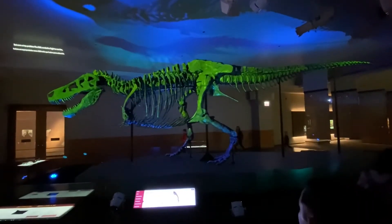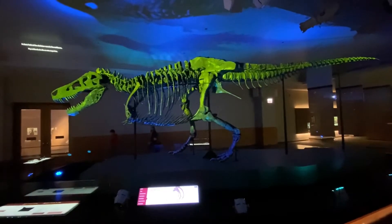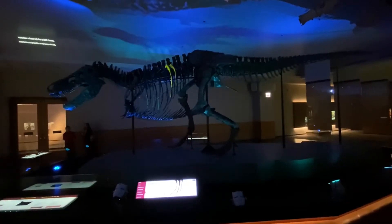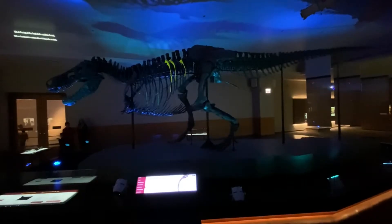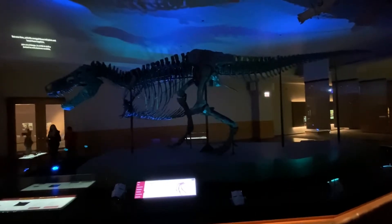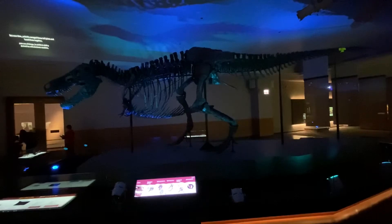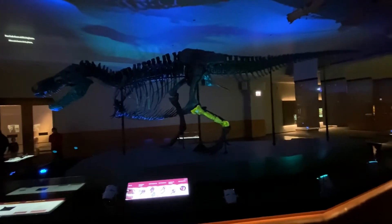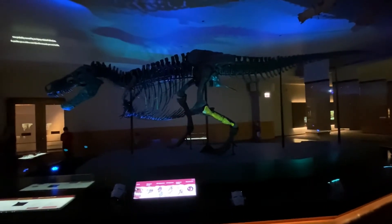But even a top predator like Sue needed to fight to survive. A close look at the skeleton reveals the evidence. These broken and healed-over ribs are among more than a dozen injuries to Sue's bones. Life at the top of the food chain could be brutal. Sue managed to survive to old age, but over time, arthritis ravaged these tail joints and fused them together, making it impossible for them to move. Now look down at this leg bone — its lumpy, deformed shape was probably caused by an injury-related infection.